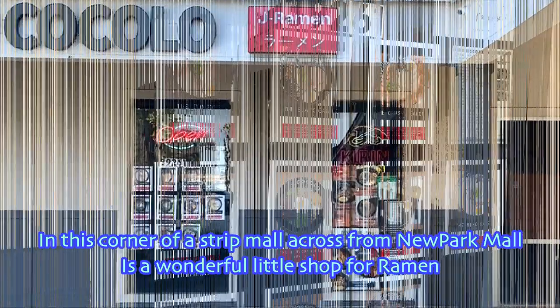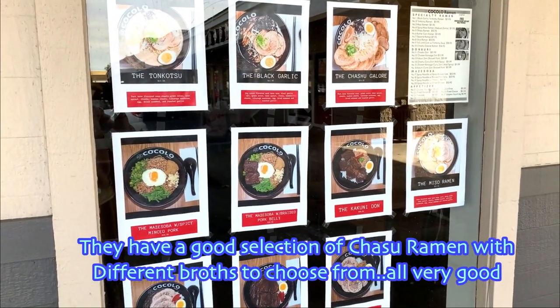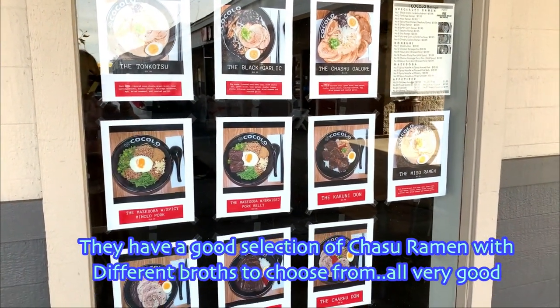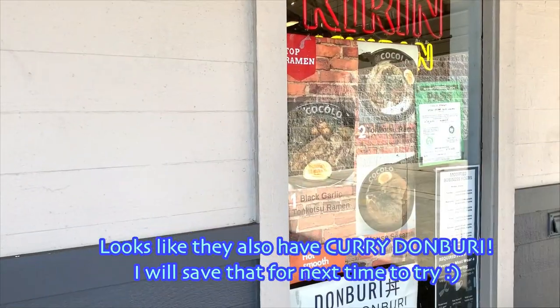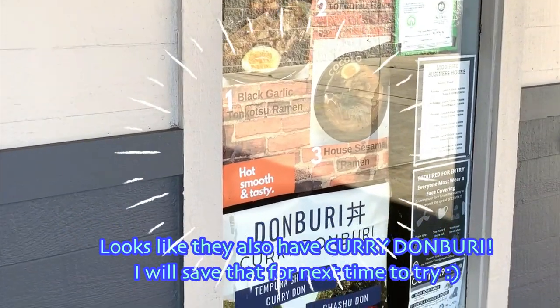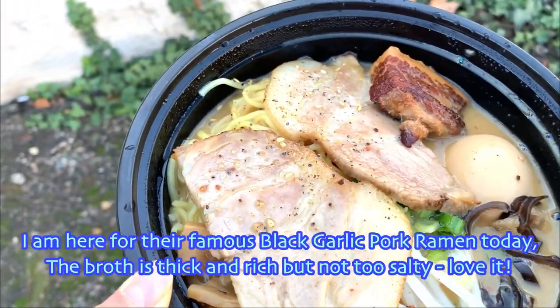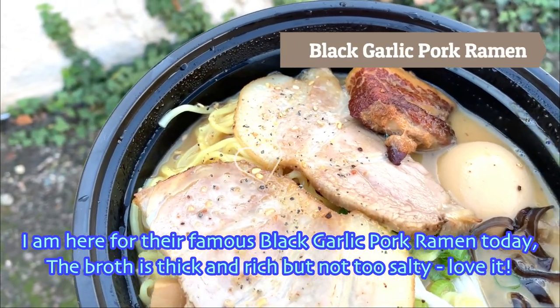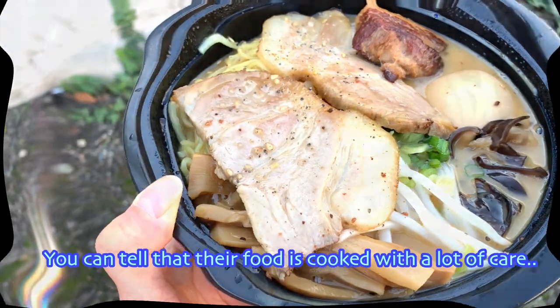In this corner of a street mall across from New Park Mall is a wonderful little shop for ramen. They have a good selection of chashu ramen with different broths to choose from, all very good. Looks like they also have curry danburi — I will save that for next time. I'm here for the famous black garlic pork ramen today. The broth is thick and rich but not too salty — love it.